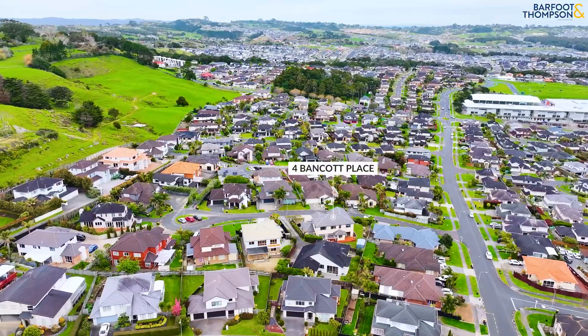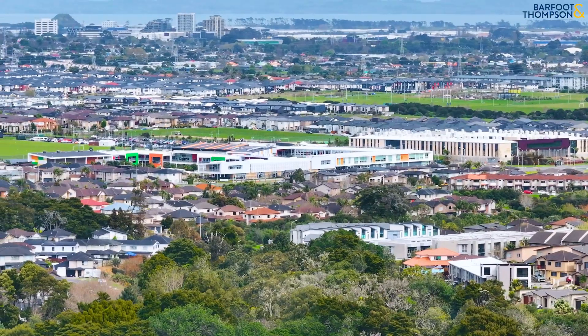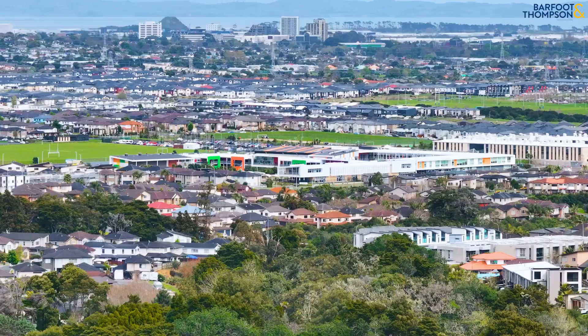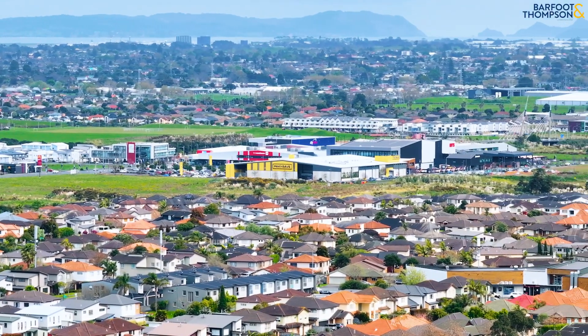This home is located in a quiet cul-de-sac, just a short walk to Mission Heights Primary and Junior College, and close to local reserves, Barry Curtis Park, Botany Junction, Ormiston Town Centre and Botany Town Centre.